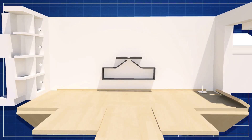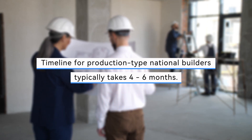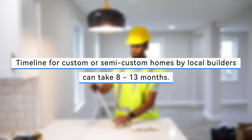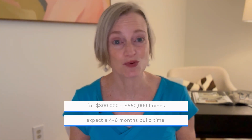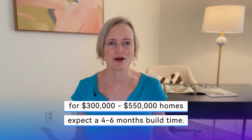Let's dive into building a house from scratch versus buying a new construction spec home. If you decide to build, the timeline with a production-type national builder is typically 4 to 6 months. For a semi-custom or custom home built by a local builder, the building time may be 8 to 13 months. So if you're looking at homes priced between $300,000 to $550,000, expect a 4 to 6 month build time.